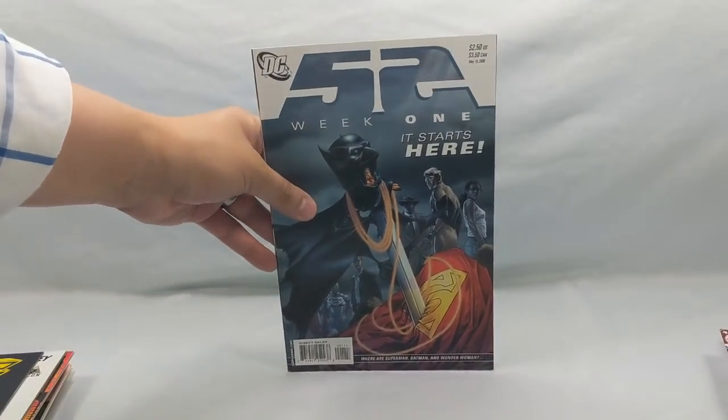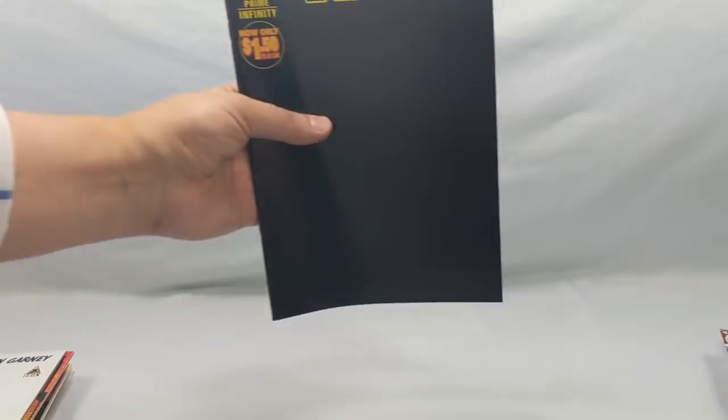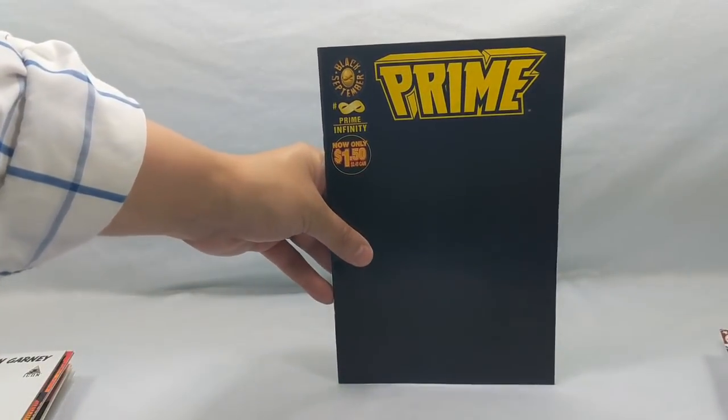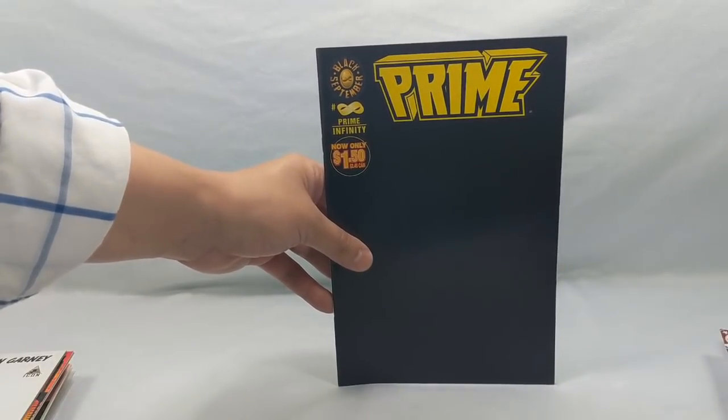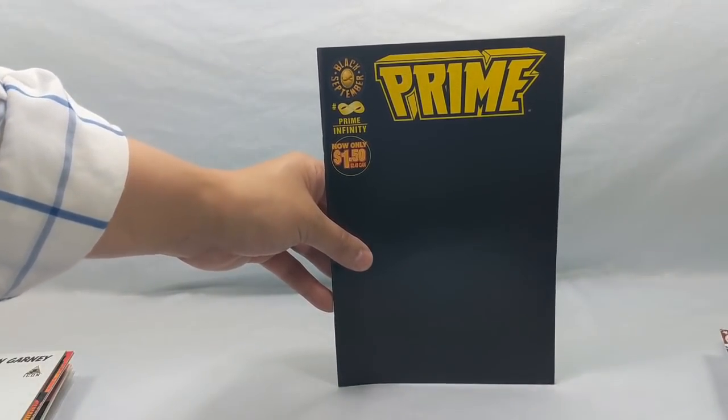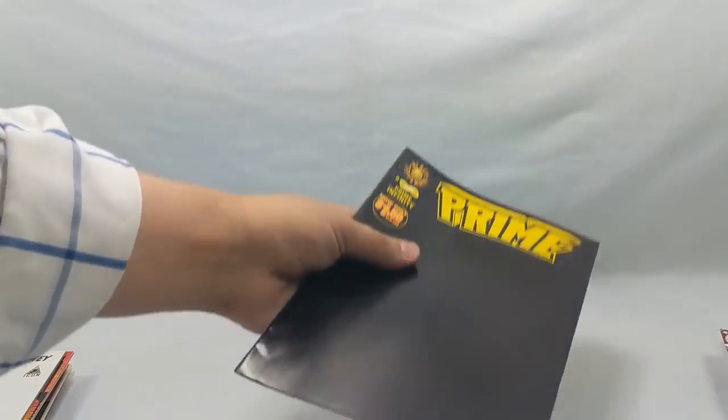52, week one — it starts here. Prime Infinity. I'm a huge fan of Ultraverse; I really love these guys. It has some great stories, really unique storylines and great characters. I had a lot of fun with it, so when I see Ultraverse books I have to pick them up.